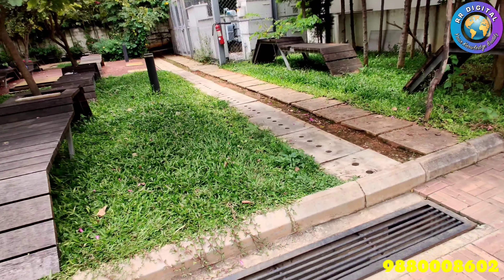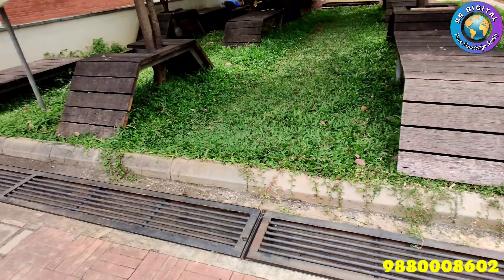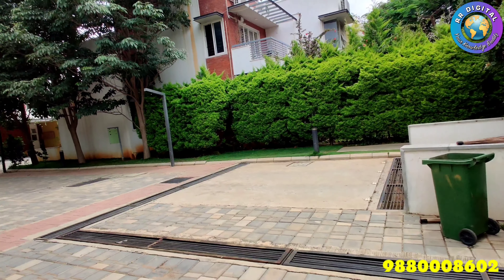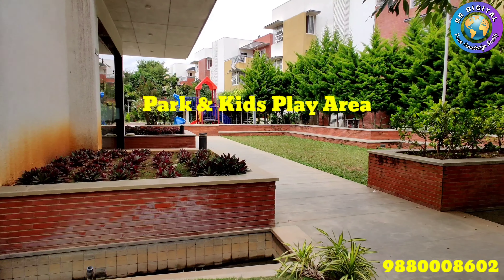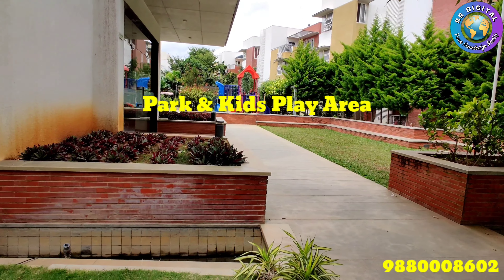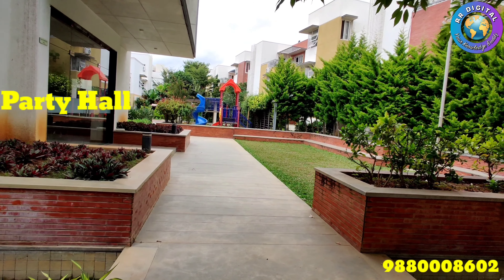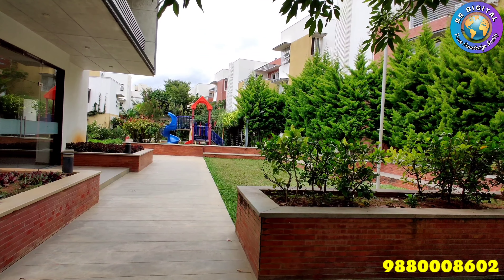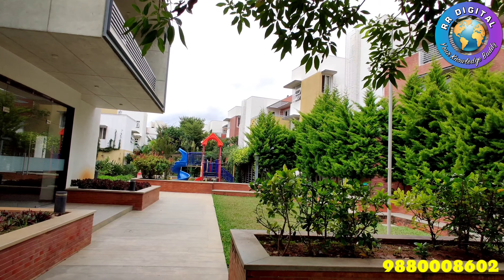This is the park in the gated community. Here we can see one more park and a kids play area. Also, on the left side, there is a party hall.